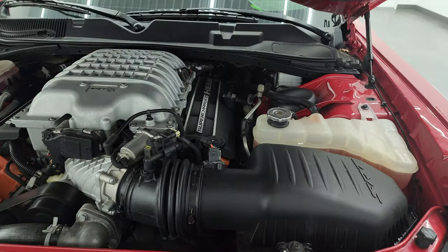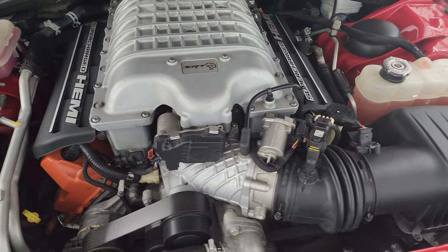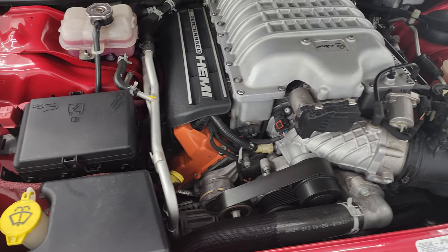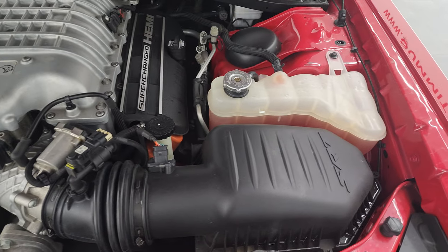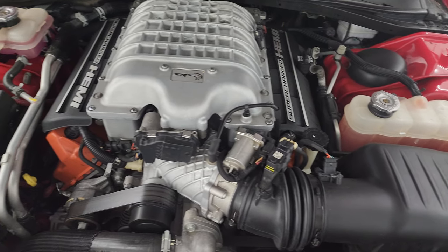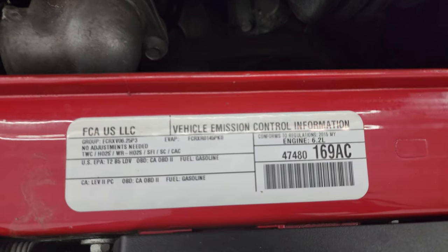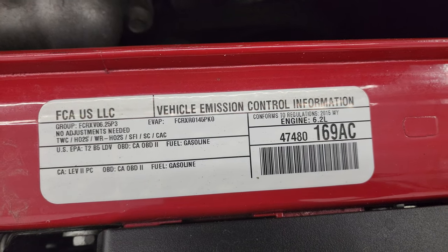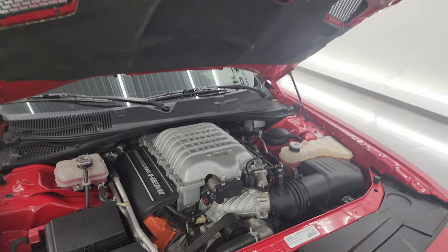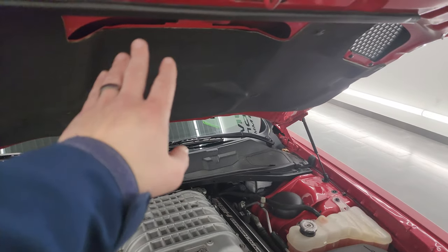Under the hood we have the 6.2 liter supercharged Hellcat V8 engine. The engine bay is very clean and it runs very smooth. Once again, this car has been fully safetied and inspected by our service shop with a fresh oil and filter change — all the fluids have been checked and topped off, and it is 100% ready to go. There's the emissions sticker. The shocks are doing a nice job holding that hood up. You can see the heat extraction right there with the cowl intake.